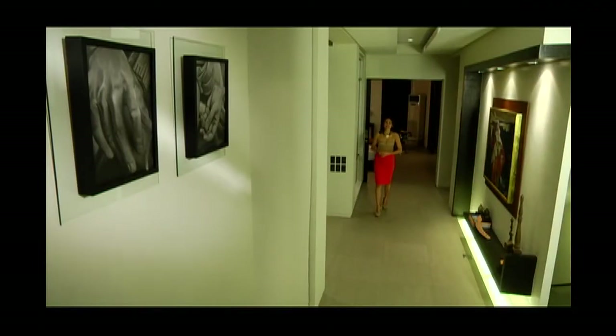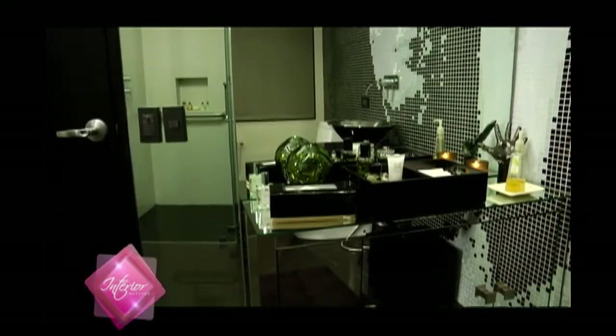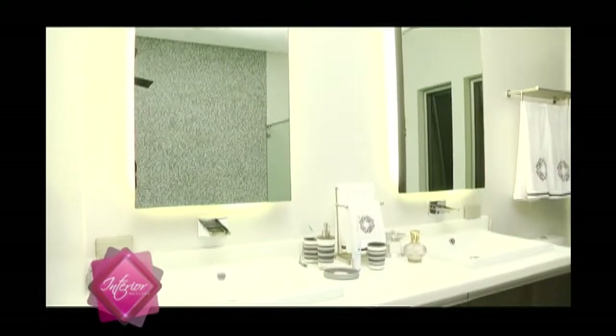We're here upstairs at Tessa's house, and it's time to take a look at her personal bathroom. Interior designer Tessa Alindogan gave us the pleasure of touring her two beautiful bathrooms inside her equally gorgeous house.